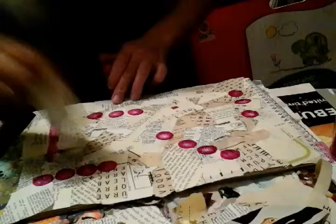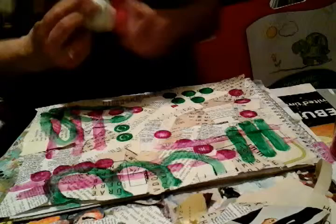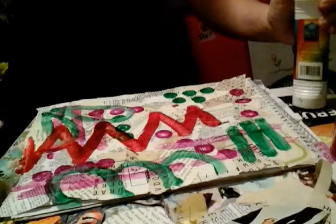While this is still wet, I'm going to take some dabbers and do whatever I want here. Remember, this is going to be the background. This one's leaking big time — well, I'll just suck that up. Save that for another project; I don't want to waste that ink.